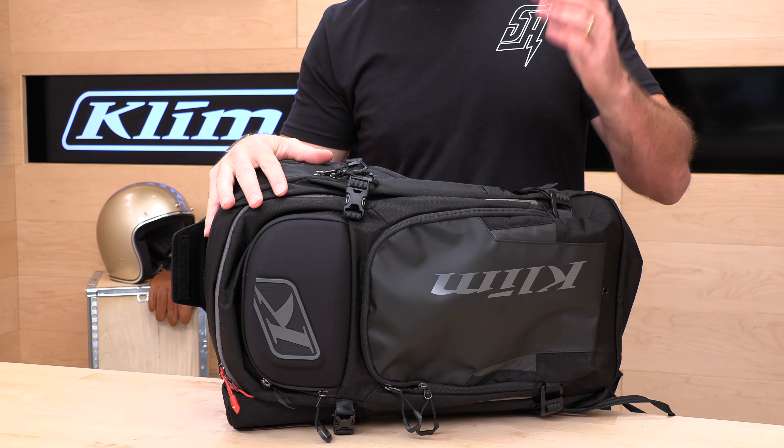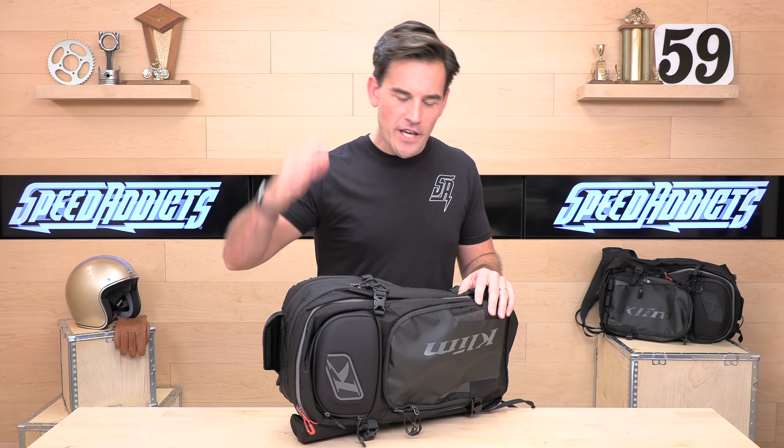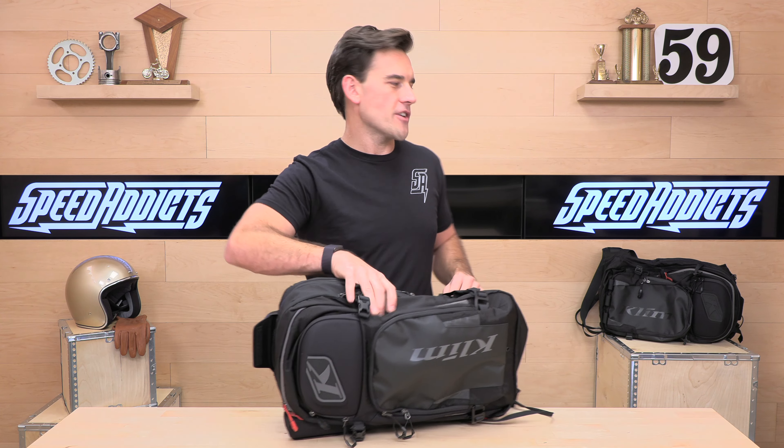Both bags come with a lifetime warranty from Climb — they're great about standing behind their products, so this is going to last you many seasons and is a worthwhile investment. Now it's the moment you've been waiting for: we are going to do a test deployment on this Aspect bag.